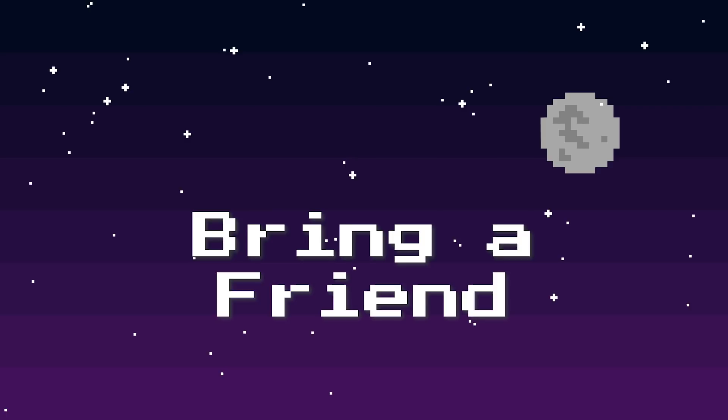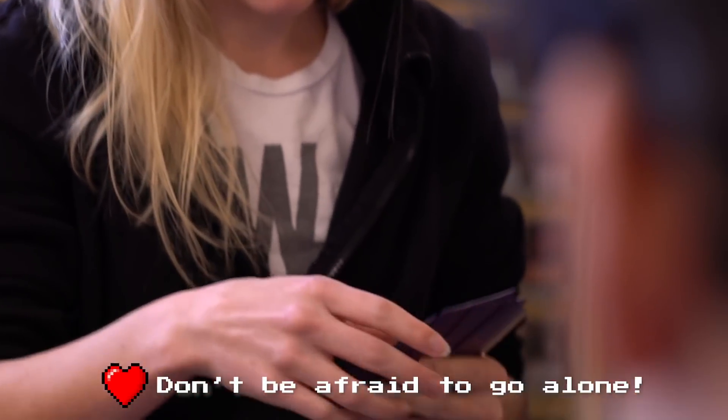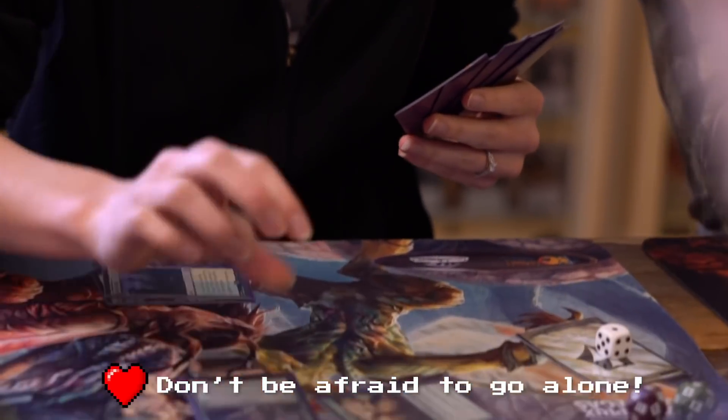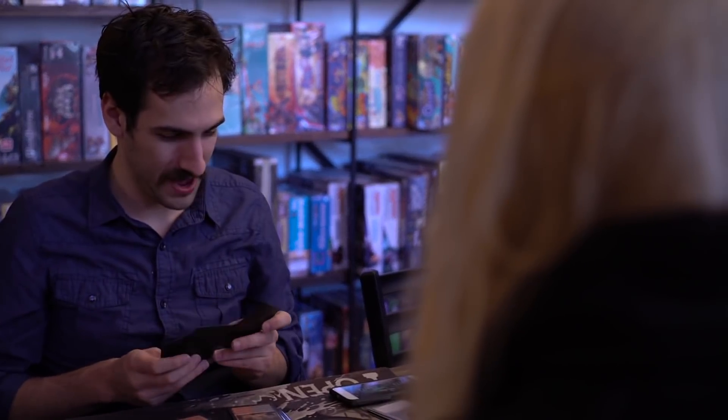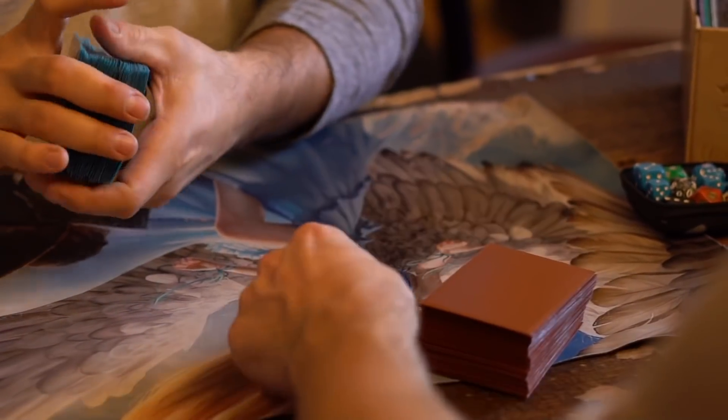Tip number two is to bring a friend if you want. Playing Magic with a friend, there is kind of nothing better than that. Megan and I learned how to play together, and if there's a friend you're trying to get into the game, the pre-release is an awesome place to do it. But don't be afraid to go on your own, because pre-releases are super friendly environments with lots of players who are newer, who just like to have fun and aren't super competitive.